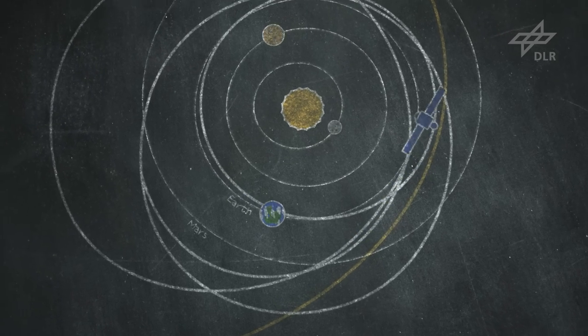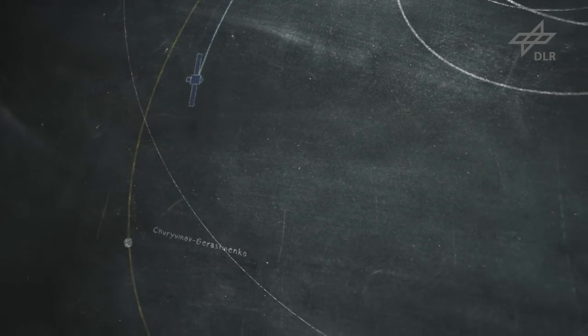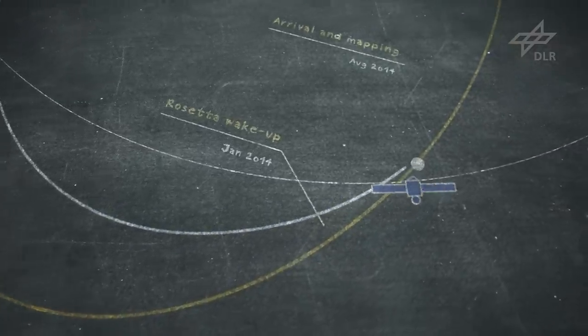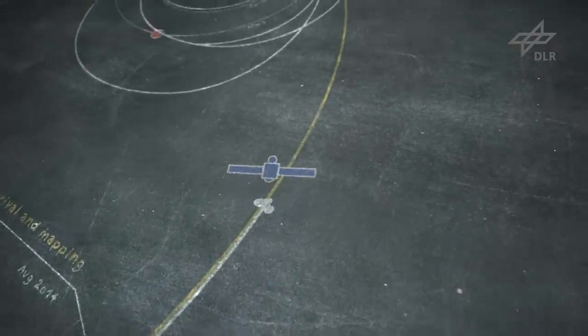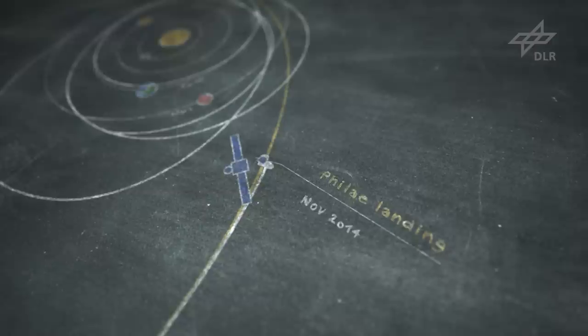We have no idea what is waiting for us out there. Rosetta will use its navigation camera as it gradually closes in on its target, Comet Churyumov-Gerasimenko, before shifting to the trajectory that will finally bring it to its destination. Then it will start to orbit the comet, map it and characterize it. This will enable us to search for a landing site and land the Philae lander in November 2014.